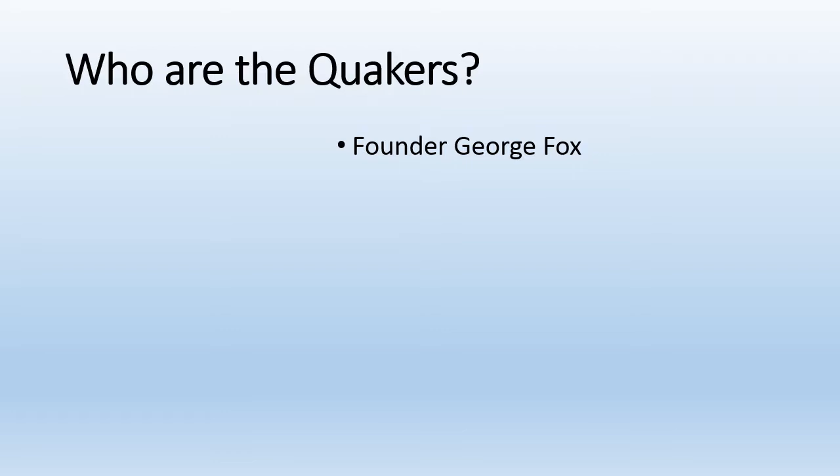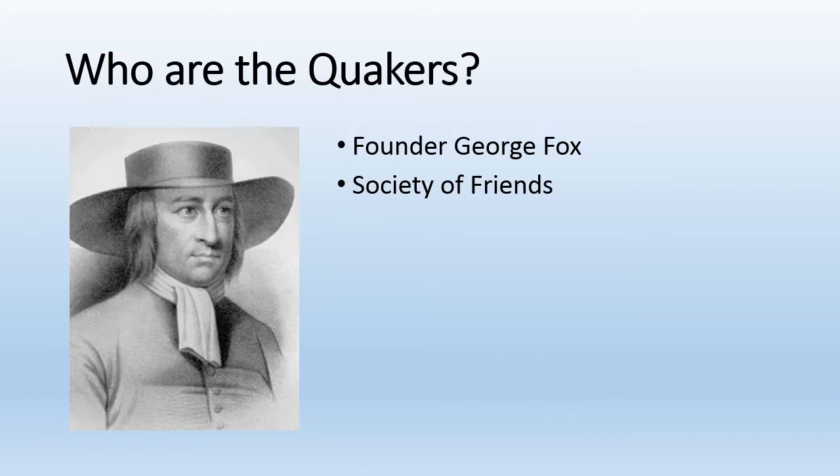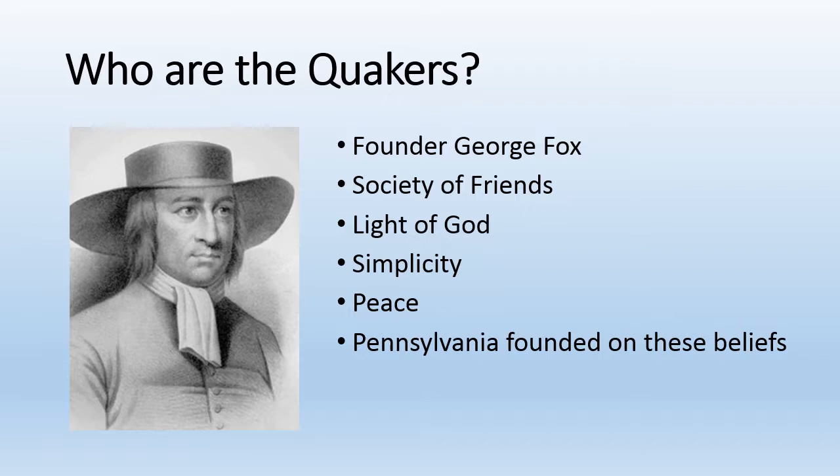Who are the Quakers? Quakers are a religious group founded by George Fox in the 1650s. They call themselves the Society of Friends and believe that everyone has an inward light, which means everyone is equal. They usually dress and live simply. They are pacifists, meaning they believe in peace and not war. William Penn founded Pennsylvania on these beliefs.